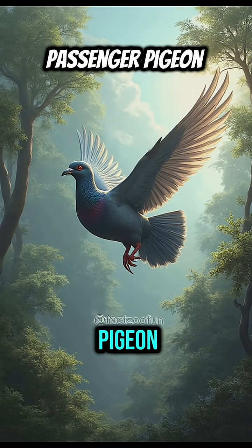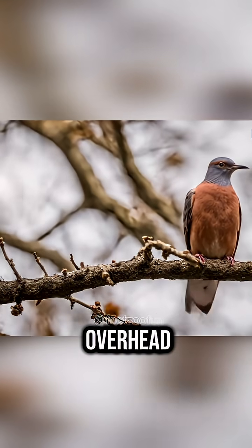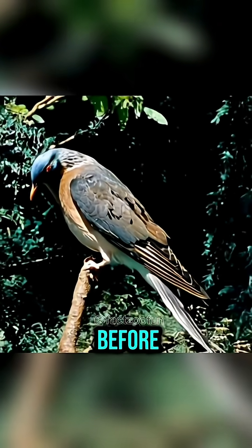Next is Passenger Pigeon. These birds once filled the skies in such enormous numbers they sounded like thunder when flying overhead. They were crucial seed spreaders, shaping entire forests before their sudden disappearance.